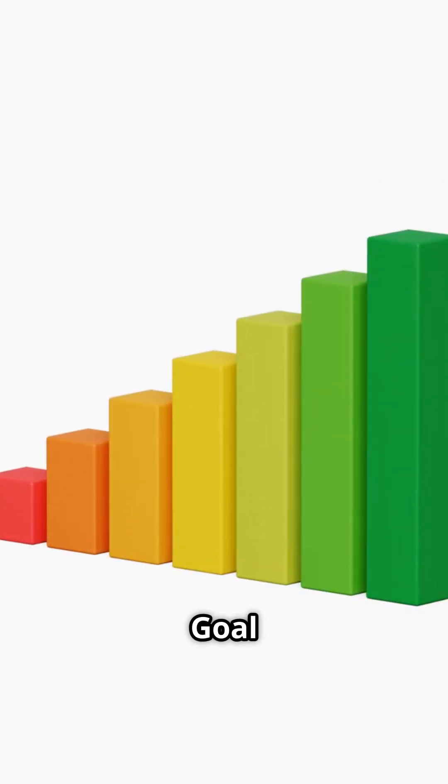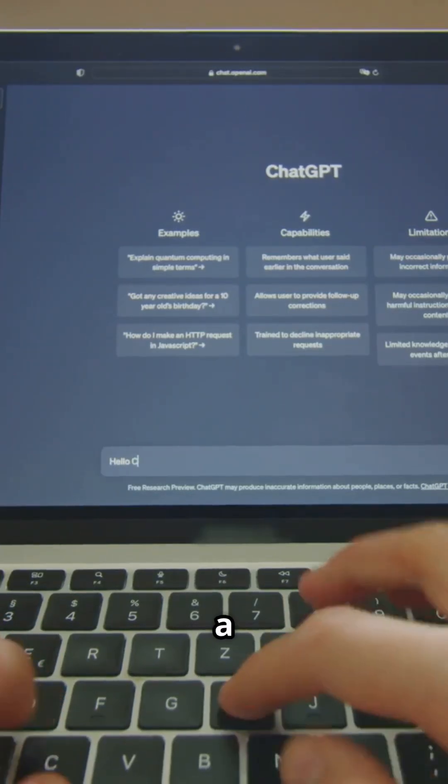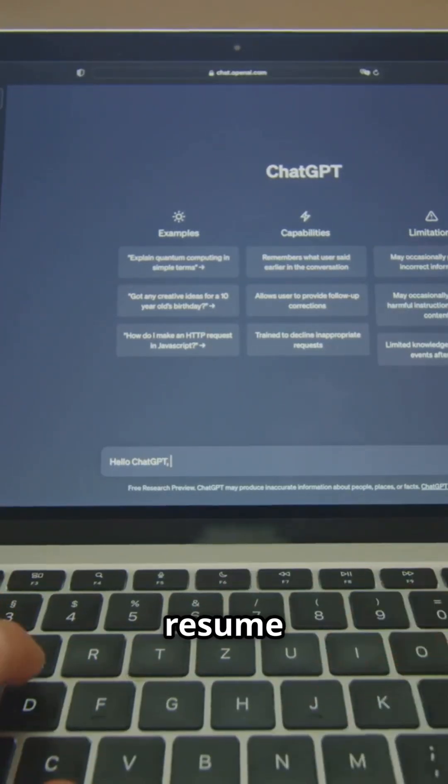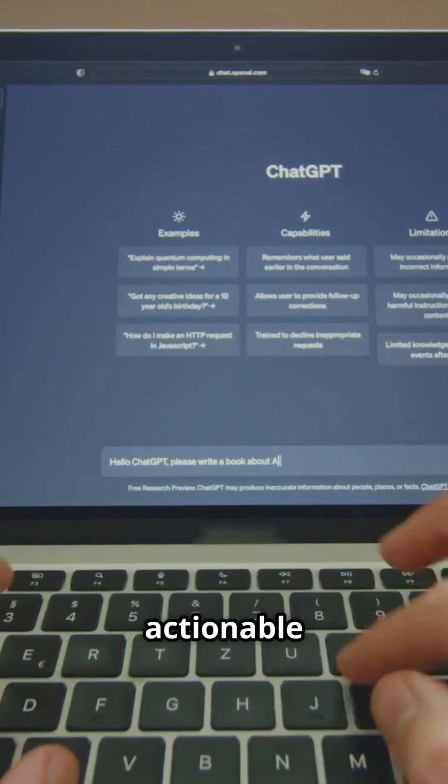Here's a simple formula: Role plus Goal plus Tone. Try this on ChatGPT: 'Act as a hiring manager. Review my resume and give feedback in a friendly tone.' You'll get instant, actionable insight.